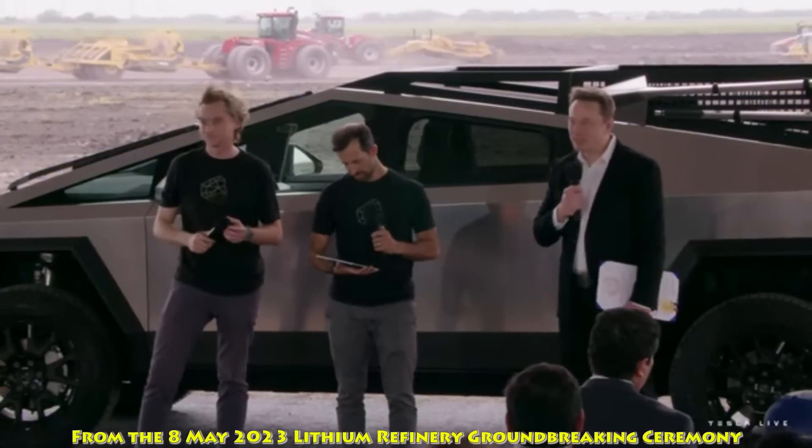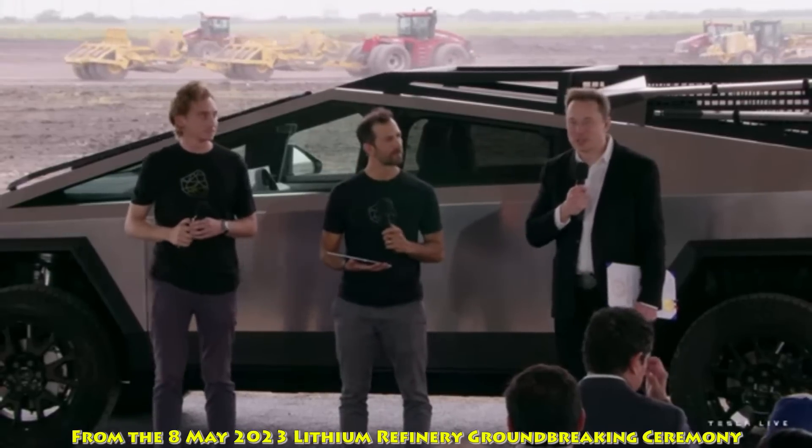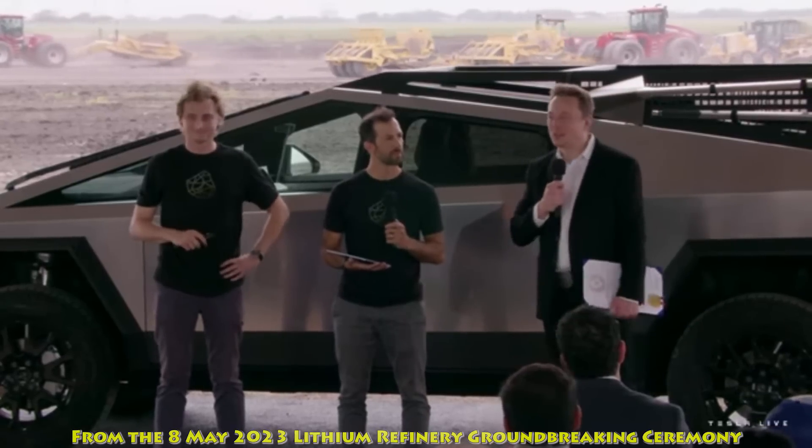So we're going to begin construction immediately. We're aiming to finish construction next year and then reach, hopefully, full production about a year later. This is extremely fast by normal standards.